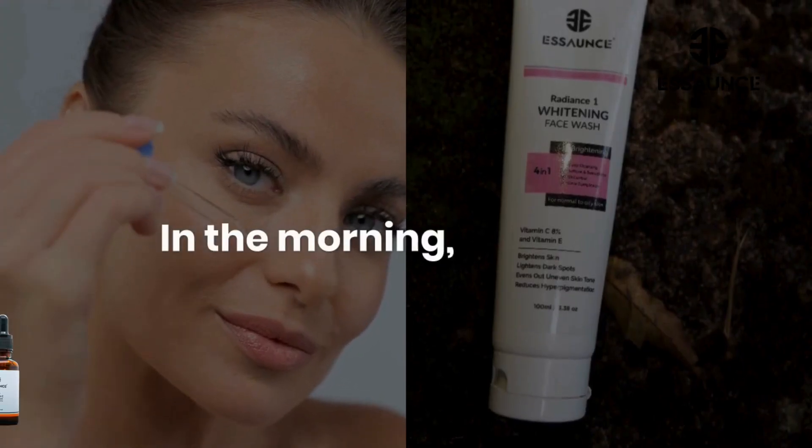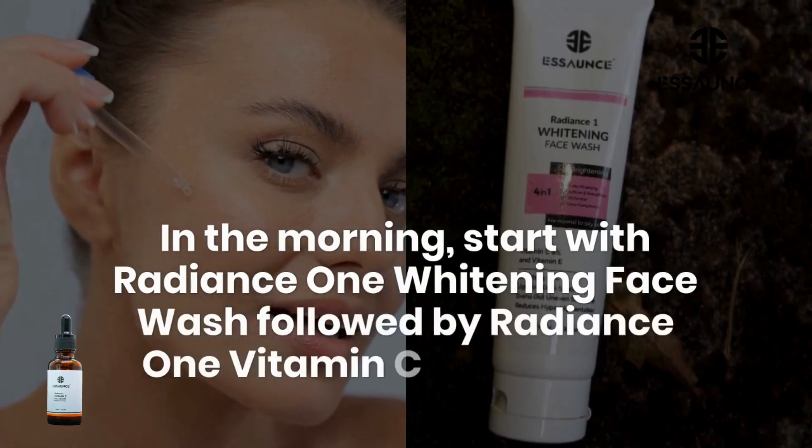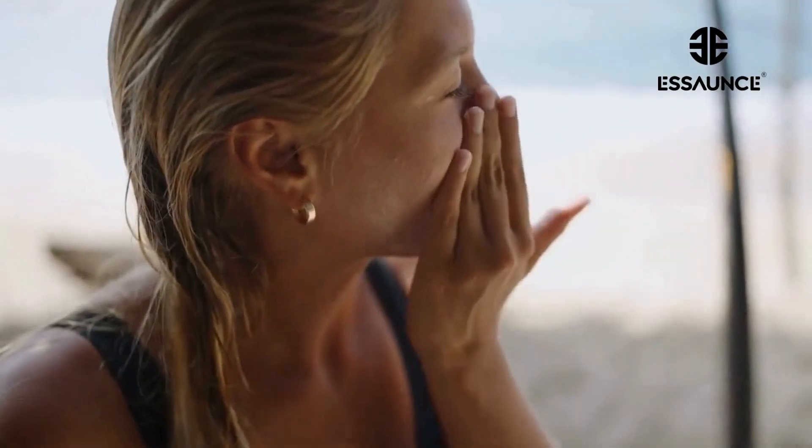In the morning, start with Radiance One Whitening Face Wash, followed by Radiance One Vitamin C Face Serum. And don't forget to slather on some sunscreen to shield your skin from those sneaky UV rays.